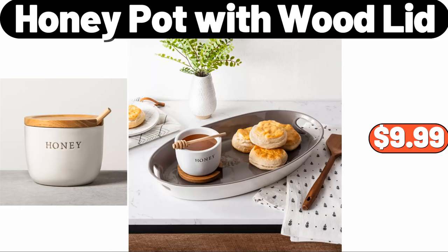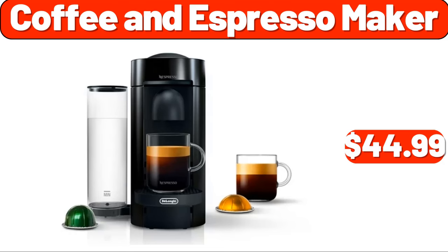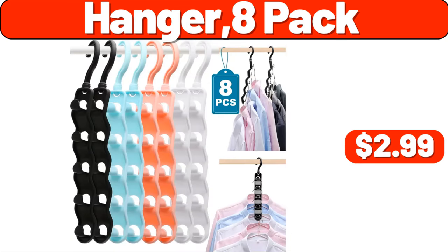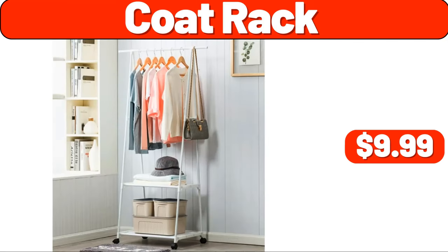Coffee and espresso maker, $44.99. Length mirror, $19.99. Hanger, eight-pack, $2.99. Coat rack, $9.99. Plastic pots, three-pack, $2.99.